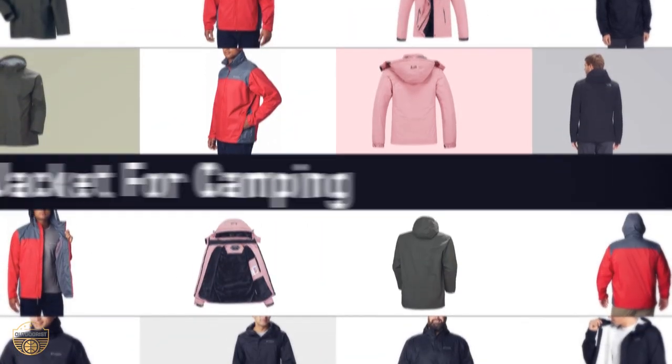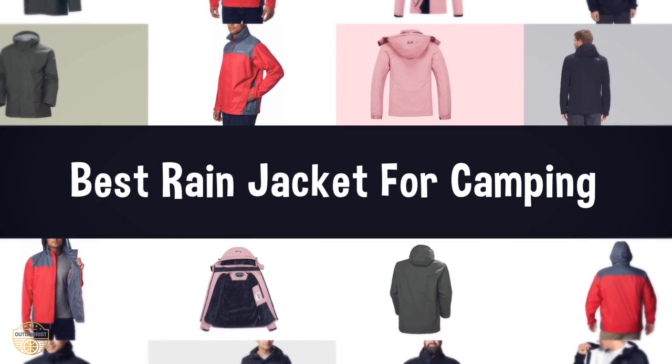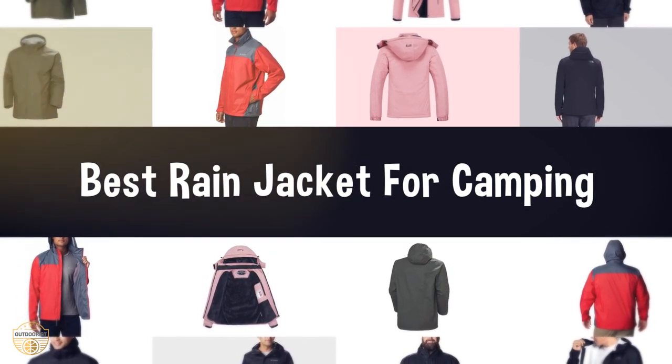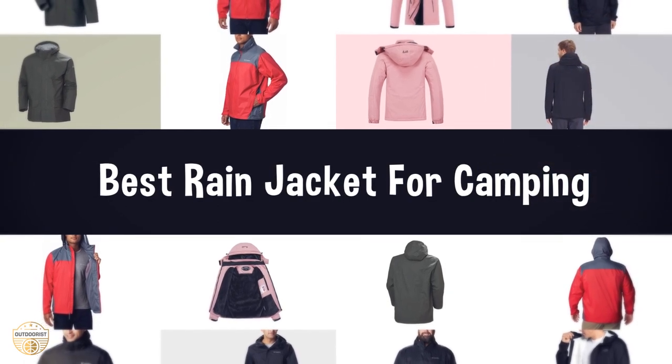If you are looking for the best rain jacket for camping, we have listed these top 5 best rain jackets for camping to help you choose the perfect one. Links to the products mentioned in the video are in the description below.